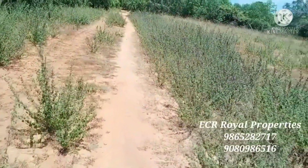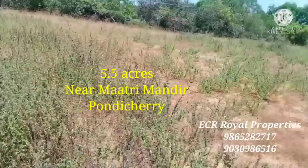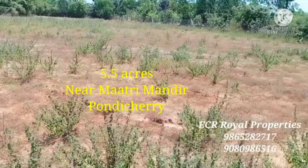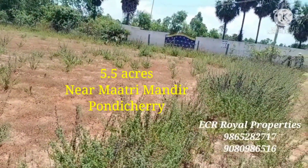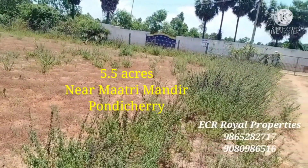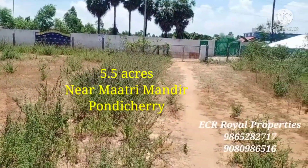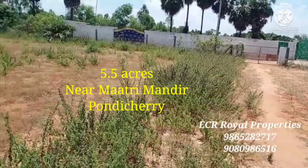Hi friends. Welcome back to ECR Real Properties. Welcome back to Pondicherry. Pondicherry is a mango garden. Here is a small area of Pondicherry.